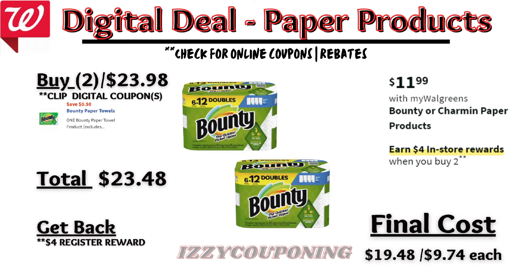Under paper products, Bounty and Charmin products will be on sale at $11.99 each, and on promotion when you buy two, you get a $4 registry award. There's currently a $0.50 off available for Bounty products. So you'll pay $23.48 out of pocket, but get back a $5 registry award from the promotion. That makes the final cost $19.48 or $9.74 each. And again, this is another promotion I'll be checking back on Sunday to see if it's qualifying for the Caregiving P&G promotion.